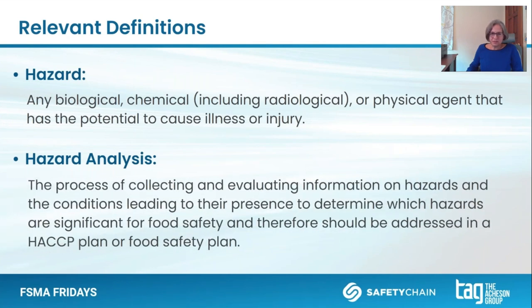There are some relevant definitions to keep in mind. A hazard is really any biological, chemical, or physical agent that has the potential to cause illness or injury — and that's a large landscape of types of agents. We apply this through a process called hazard analysis, which is the process of collecting and evaluating information about hazards and what might lead to their presence, to determine which are significant enough for food safety and need to be addressed in a HACCP or food safety plan.